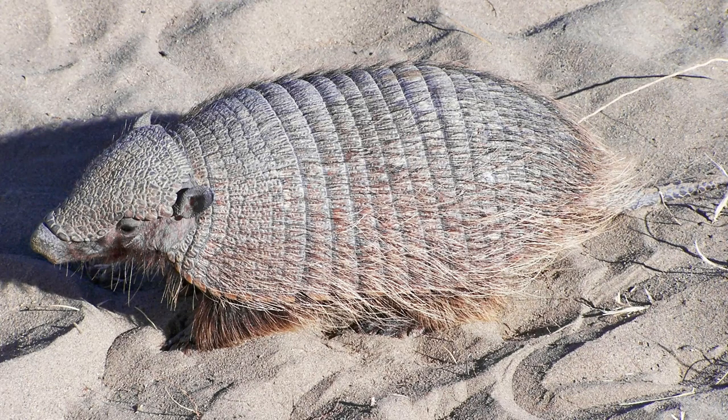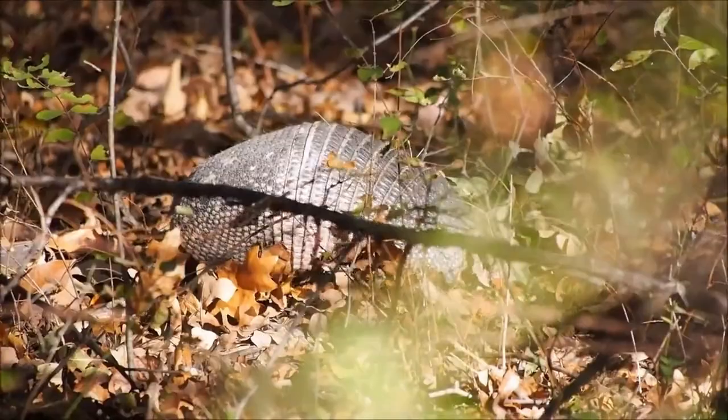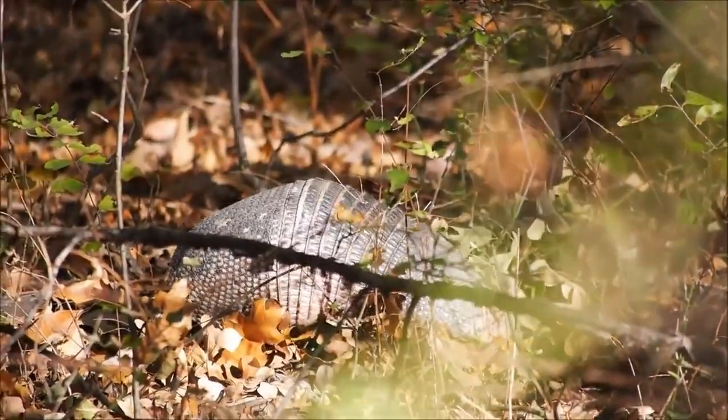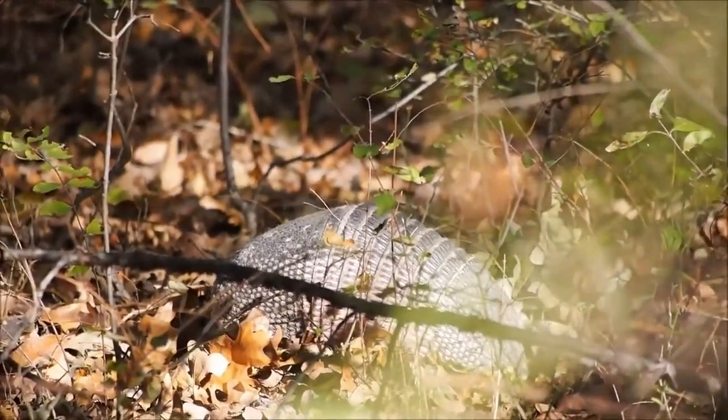Their diet also includes fruits, seeds, and even the occasional small reptile or bird. With those sharp claws and a keen nose, they're well equipped for the job. Armadillos are well equipped to find their food, but how do they reproduce?